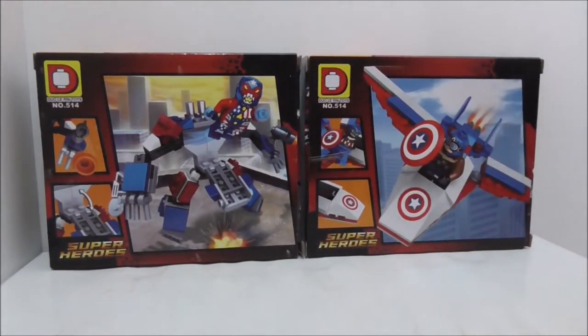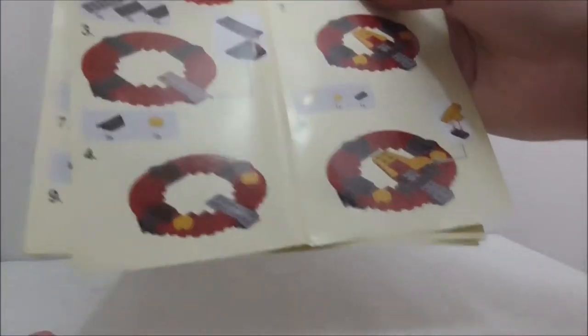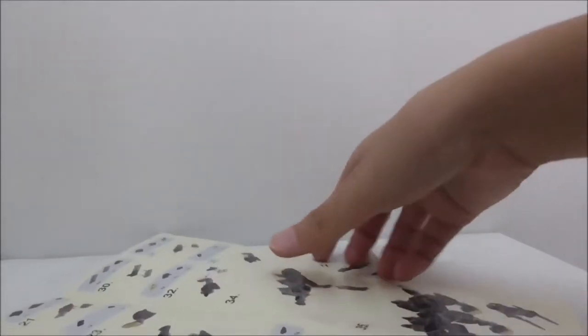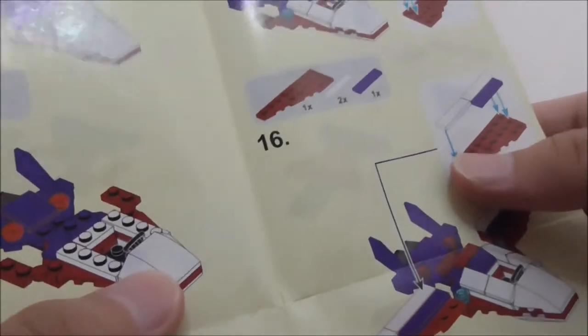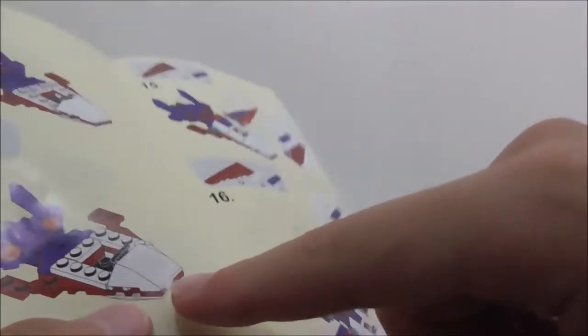These are the instruction manuals. You have the Thor one and the Berserker one with the wolf — they are all pretty basic instruction sheets. You also have the Captain America one, though for some reason they didn't show one part as a printed piece; they only show it as a normal piece.